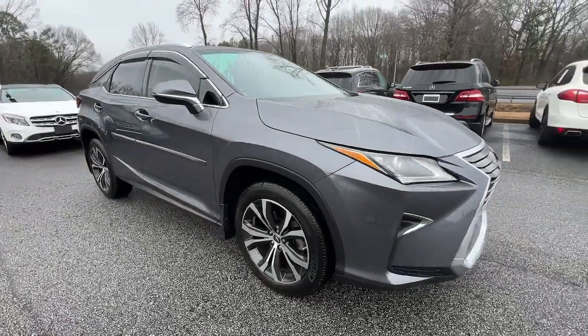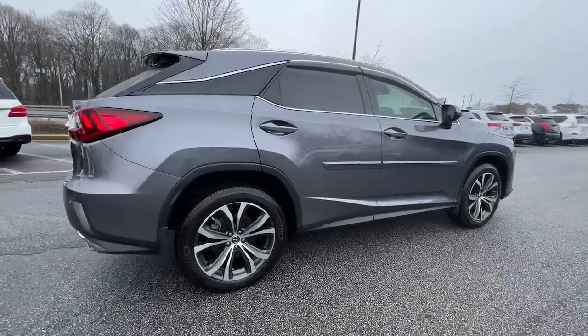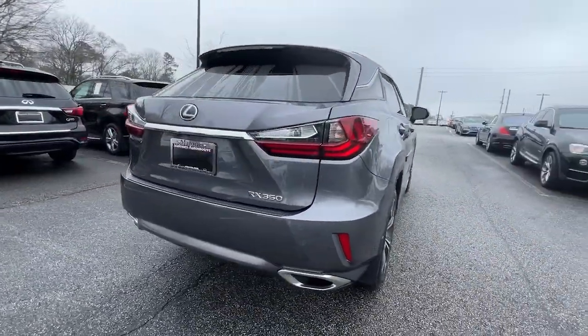Here is a wonderful 2019 Lexus RX. This vehicle is an outstanding buy with fewer than 50,000 miles on the odometer.